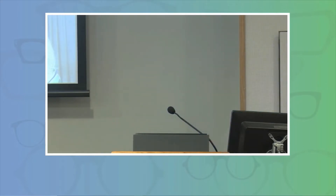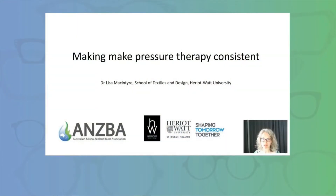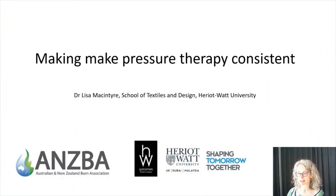Hello, I'm Lisa McIntyre. I'm a textile technologist, lecturer, and researcher in pressure garments for more than 25 years. I've been very kindly invited here today to talk to you about making pressure therapy more consistent. I'm going to tell you very briefly about pressure garments, summarize my research to date, and then we'll talk about making pressure therapy more consistent.